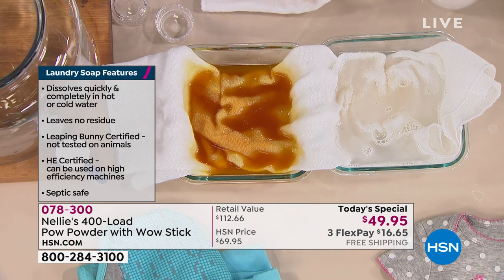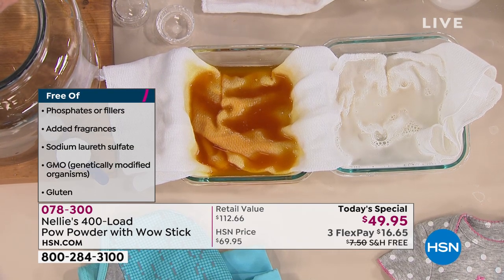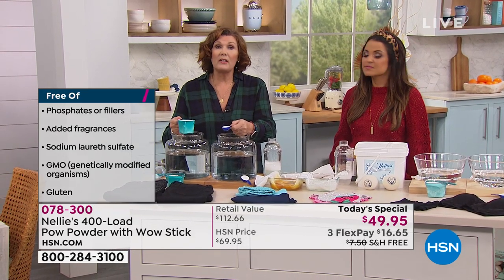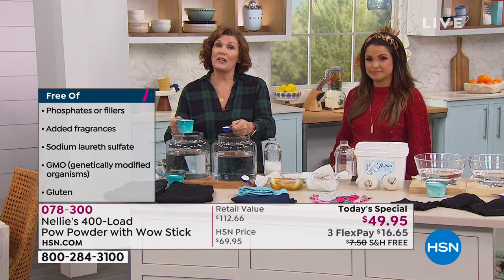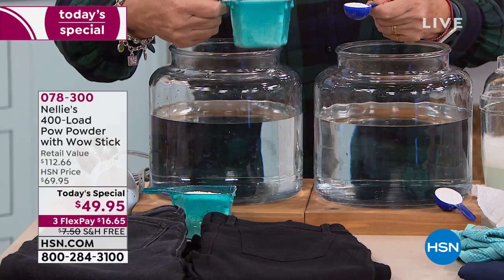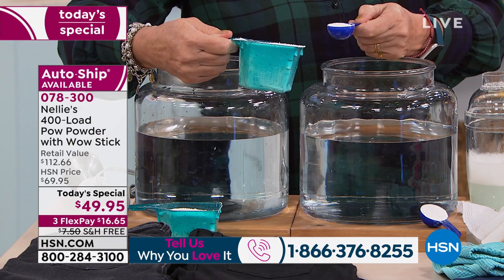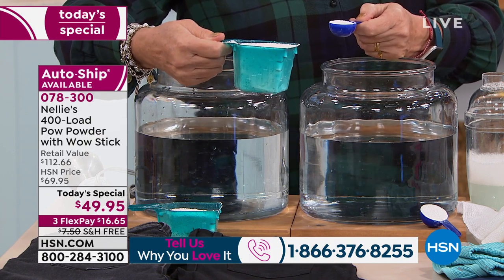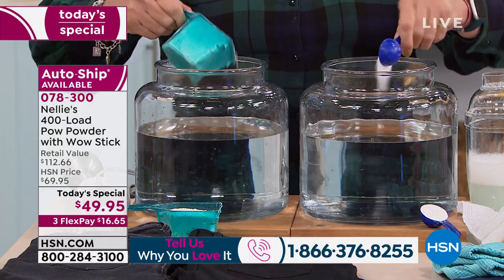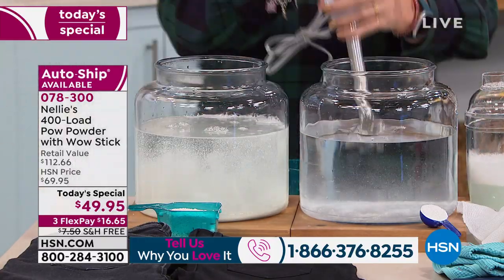If you use Nellie's and have it at home, please call us and share your experience — we love hearing from customers. Now, a big cup of regular detergent powder versus a single tablespoon of Nellie's — why do we need so much of the regular kind? Because detergent manufacturers are chemical manufacturers who need ways to use up chemicals and charge you for them. They keep adding more and you keep buying more. Nellie's doesn't have all that junk — it's pure concentrated cleaning power.